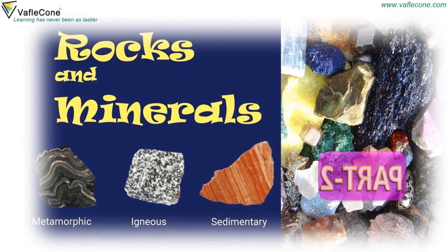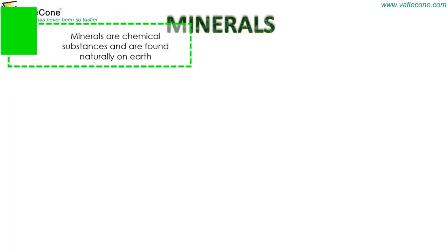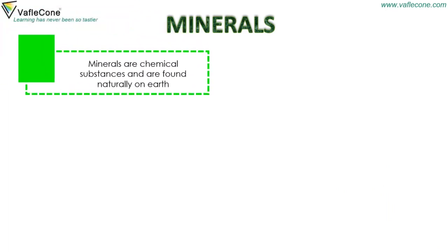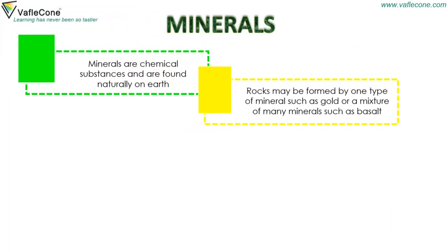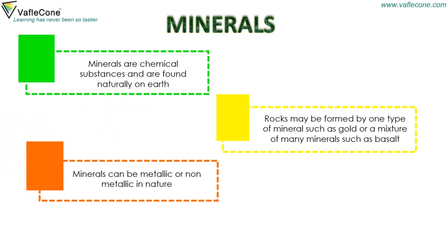Rocks and Minerals Part 2. Minerals are chemical substances that are found naturally on earth. Rocks may be formed by one type of mineral such as gold, or a mixture of many minerals such as basalt. Minerals can be metallic or non-metallic in nature.